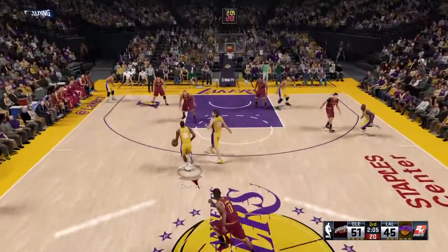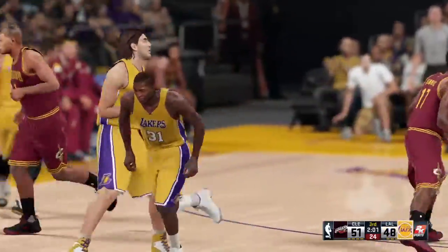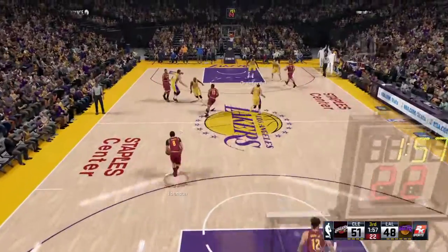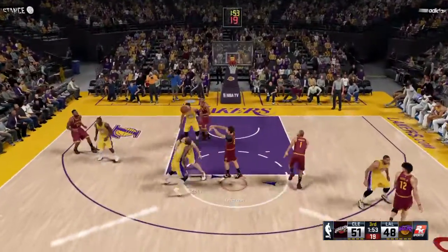Looney's checked in for Laverne. Crawford, no one around him — it's good from long range. Crawford's got five. He can be a forgotten man in their offense sometimes, but the defense still has to keep an eye on him.